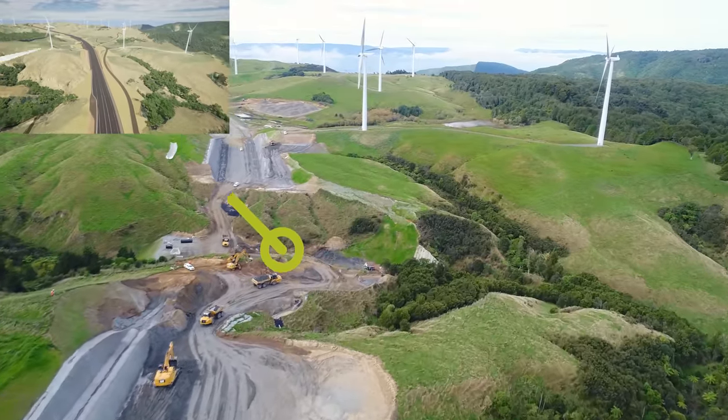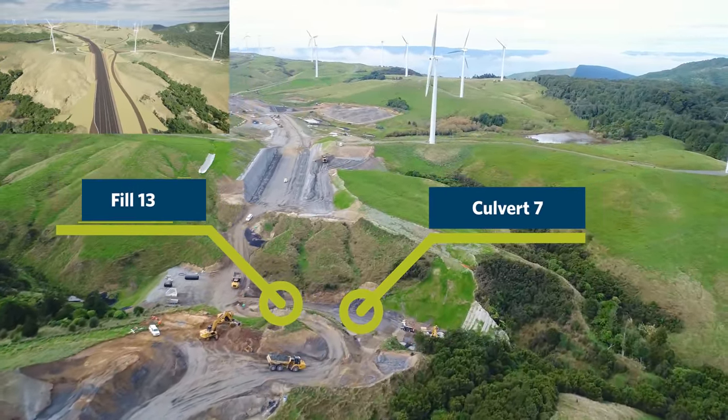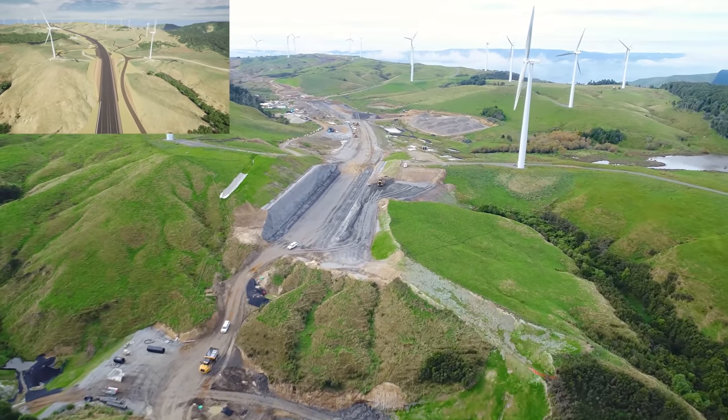The second half of Culvert 7 has been installed in Fill 13. There are some finishing works to be completed before we can liven this culvert and resume the bulk fill — there's about 80,000 cubic metres to go in that.